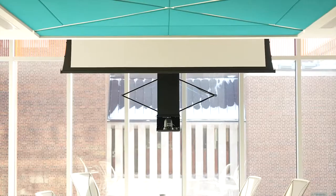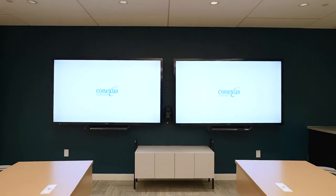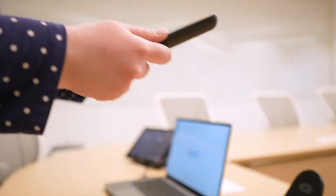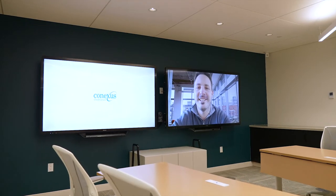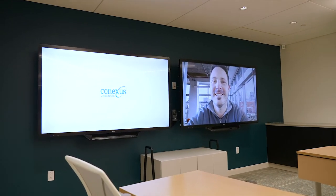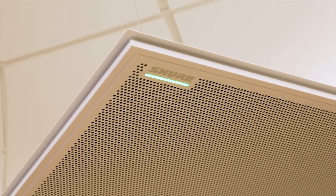Now let's go to the Birch Room. This room features dual Sharp interactive displays for easy collaboration. There's also a Crestron control system for one-touch meeting join — just press one button and your meeting is ready to go. This room also features a Shure MXA 910 ceiling microphone, which picks up each attendee perfectly.